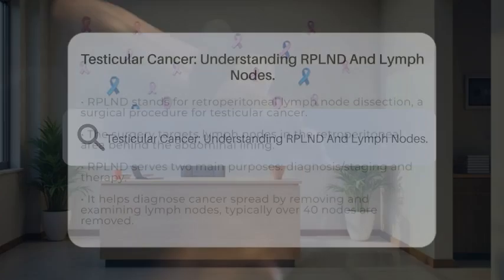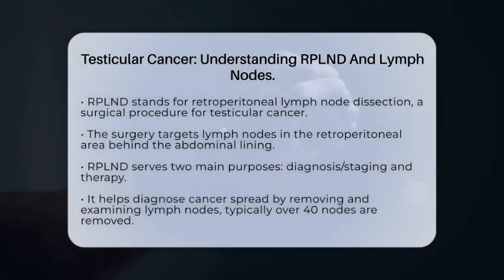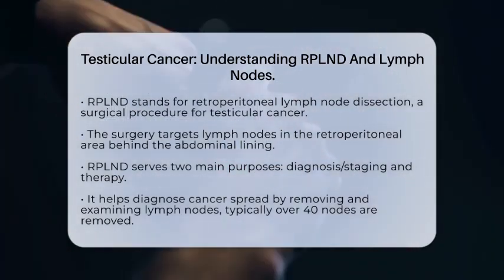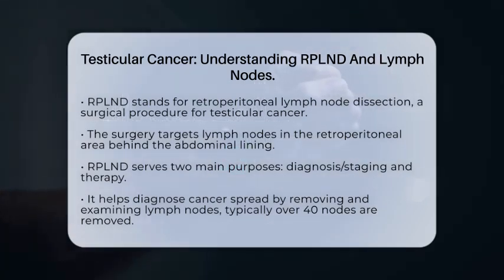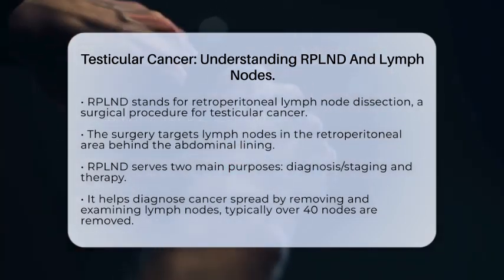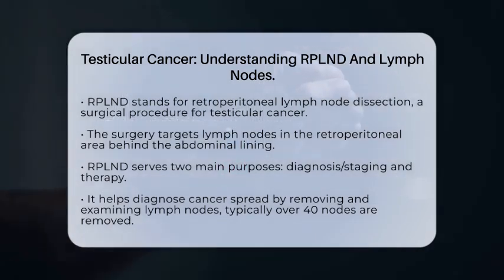Retroperitoneal lymph node dissection, or RPLND, is a surgical procedure that plays an important role in managing testicular cancer. This surgery focuses on the lymph nodes located in the retroperitoneal area, which is behind the abdominal lining. These lymph nodes are often where testicular cancer can spread.